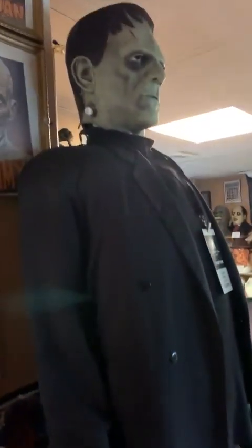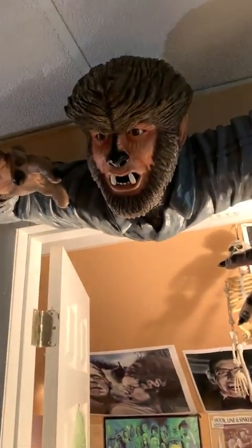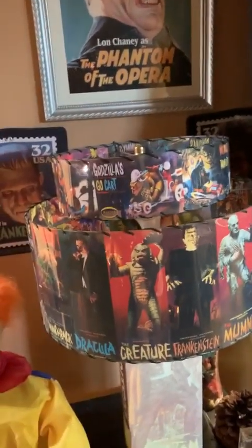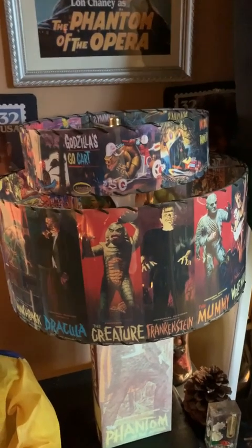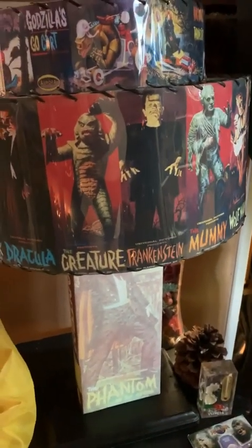And then going out here again, we have the first life-size Frankenstein monster creature that I created. Then we have a grave digger, the wolf man, the postage stamps of the Universal Monsters framed. And one of my favorite items is the monster model boxes silk-screened on a lampshade with the bottom made into a light.